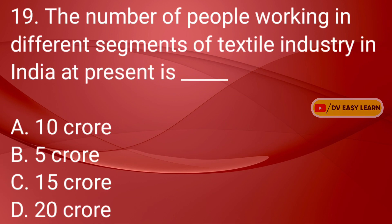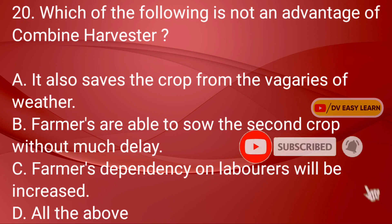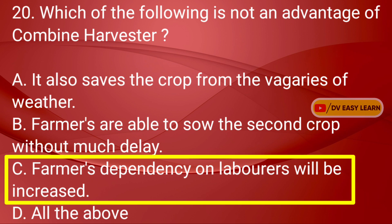Q19: The number of people working in different segments of textile industry in India at present is dash. Q20: Which of the following is not an advantage of the combined harvester?